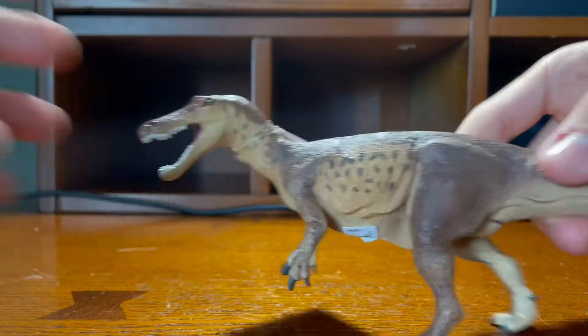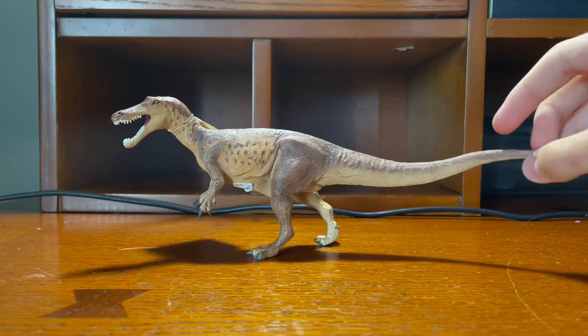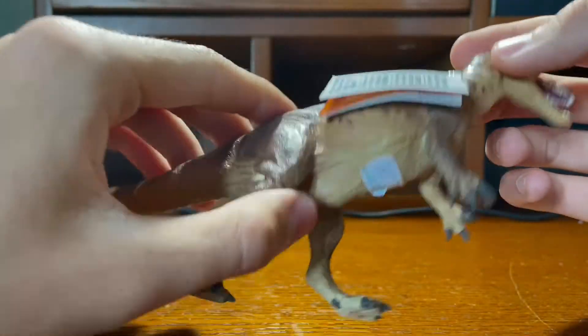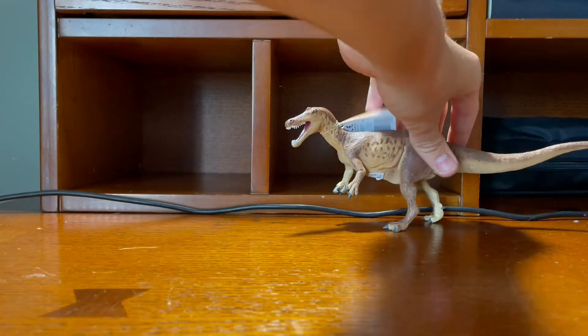The first one is the Baryonyx. Very nice — it stands very well and the pose is very dynamic. It's a very nice figure. I like the color scheme. It's very detailed. I think this is 2021, and yeah, this is the first one I got.